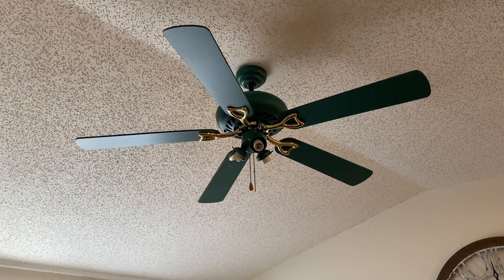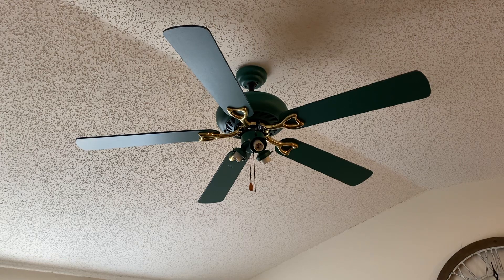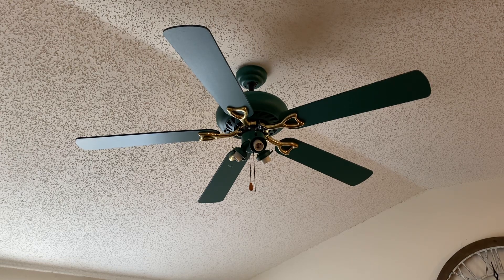Hi guys, welcome back. This is the Ginger Fan Man 92 here coming back to you today with another ceiling fan video. What you see here is somewhat of an oddball. This is a Windsor and Brown Brighton in the Hunter Green and Polished Brass finish. This fan dates to April of 1997 and these were sold at Target.